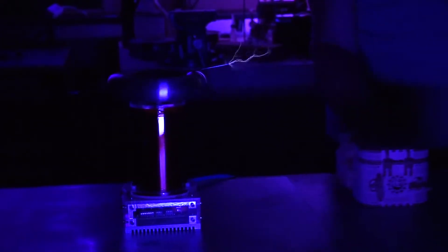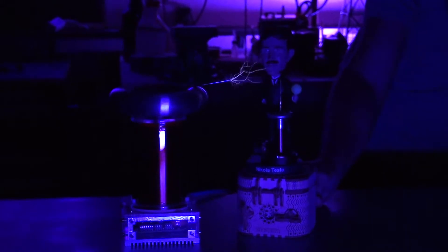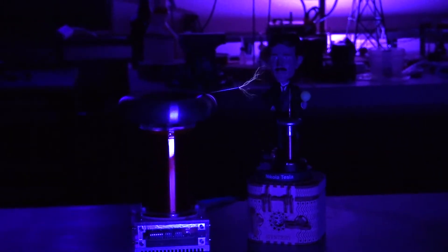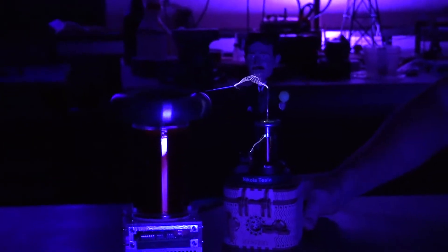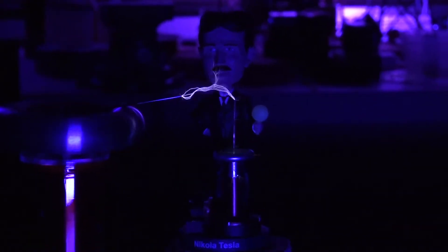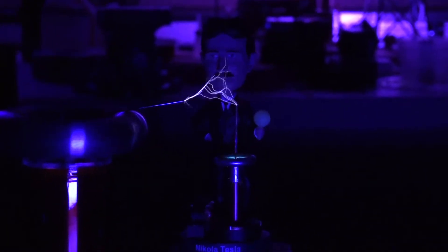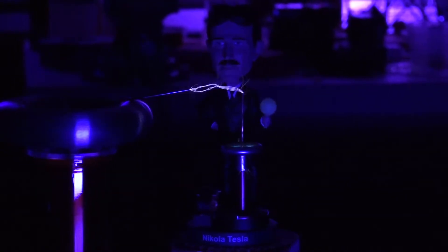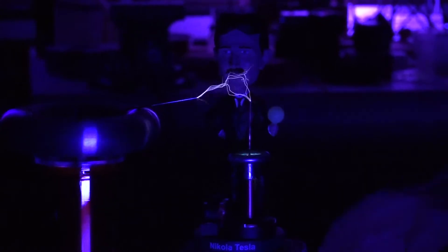We can take the bobble head and put a copper electrode in his mini Tesla coil — watch this. That's pretty cool. The reason it's arcing off the little bobble head is because it's metal paint; the paint has metal in it. Pretty sweet.